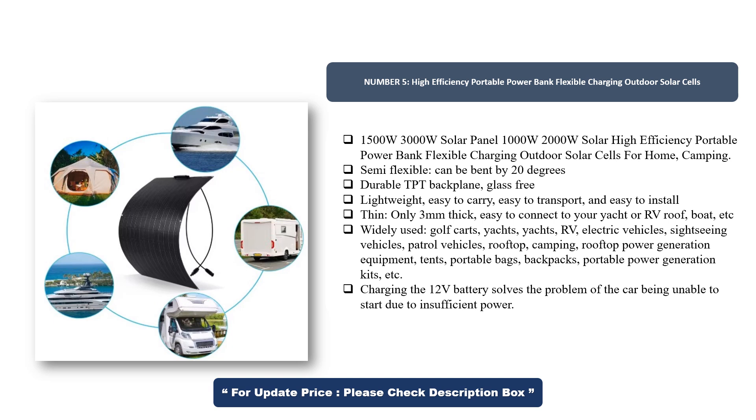Widely used across many applications: golf carts, yachts, RV, electric vehicles, sightseeing vehicles, patrol vehicles, rooftop, camping, rooftop power generation equipment, tents, portable bags, backpacks, portable power generation kits, etc. Charging the 12V battery solves the problem of the car being unable to start due to insufficient power.